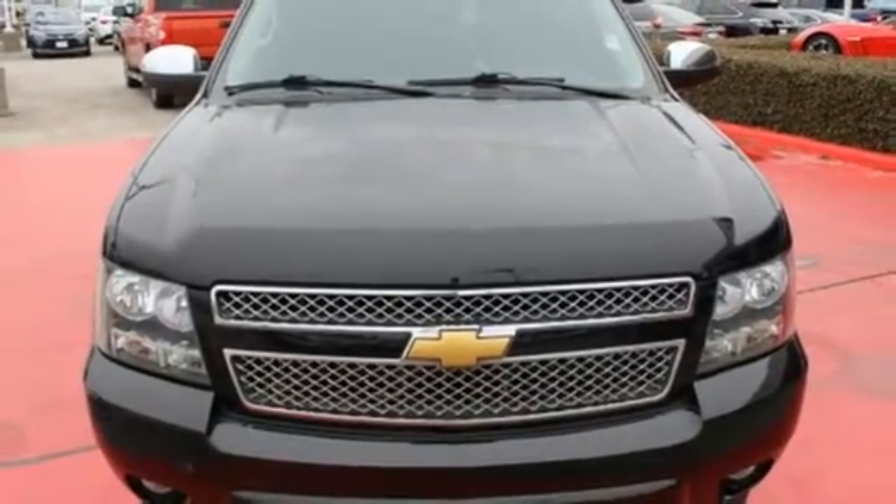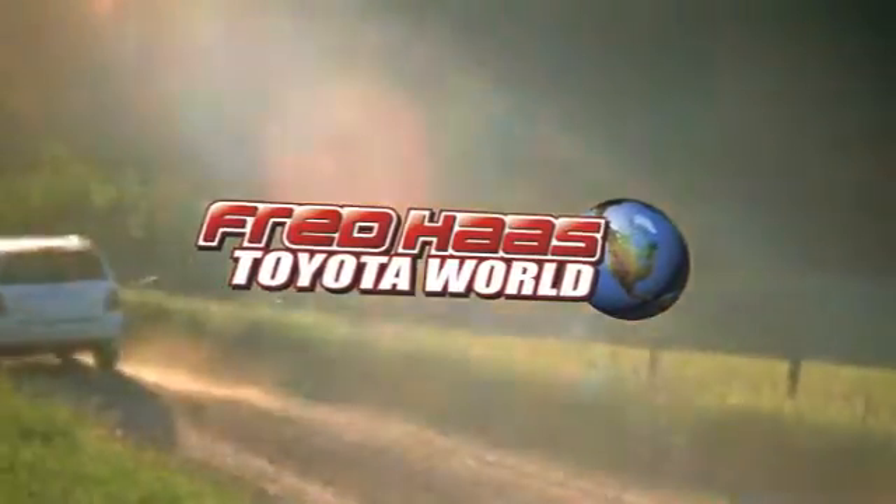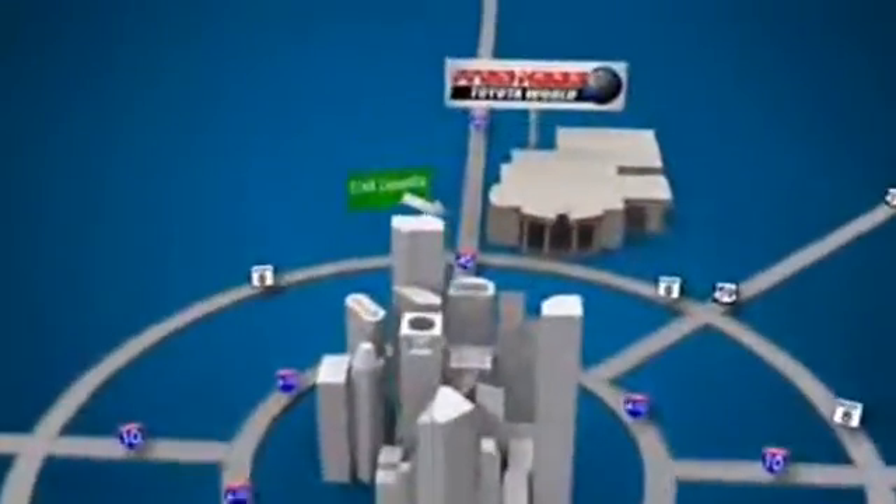Stop in today. Fred Haas Toyota World has been a hallmark of our community for more than 40 years. Easy to find on I-45 North at Luetta, just two miles north of 1960.